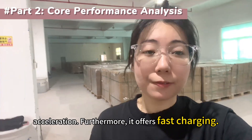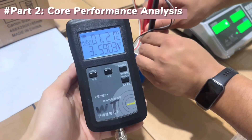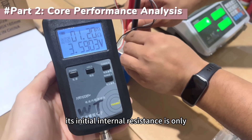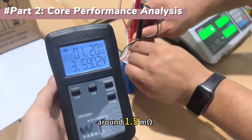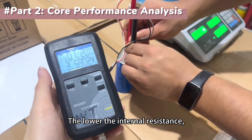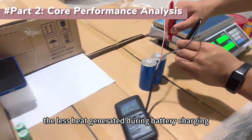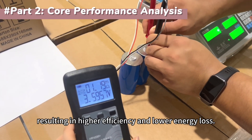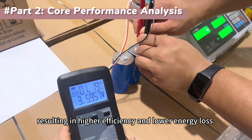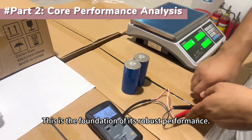Furthermore, it offers fast charging. Its initial internal resistance is only around 1.5 milliohms. The lower the internal resistance, the less heat generated during battery charging and discharging, resulting in higher efficiency and lower energy loss. This is the foundation of its robust performance.